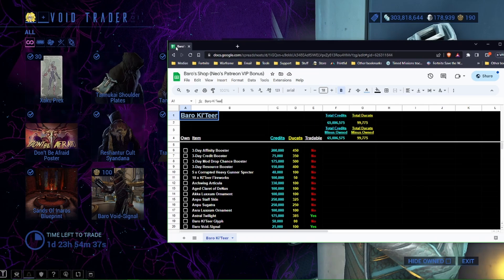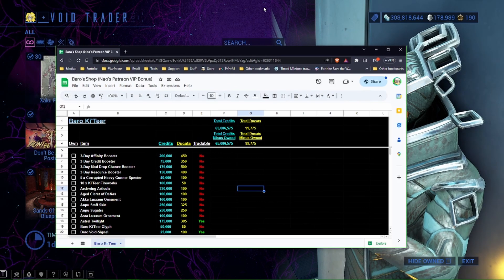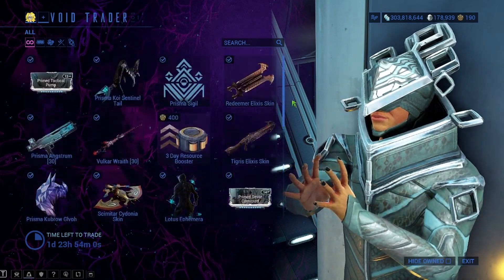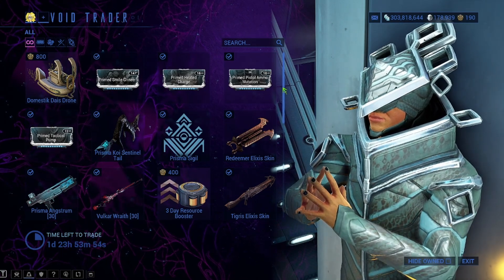If you guys aren't aware, TennoCon is coming up, and I've made a bonus spreadsheet for all Patreons. It tells you the total number of credits and ducats you need for everything Baro has. I've been updating it so it lists everything Baro's ever had. It also has a minus-credit and minus-ducat column so you can click off what you own and it reduces the price, telling you exactly how many more ducats and credits you need. So if you're getting the Baro TennoCon ticket and looking for an easier way to prepare, it's a Patreon reward for all tiers.